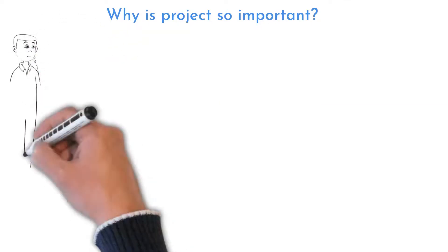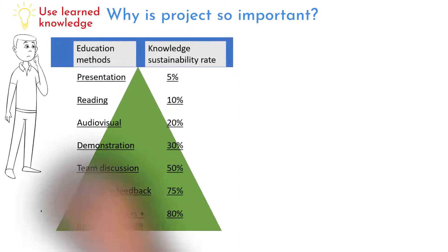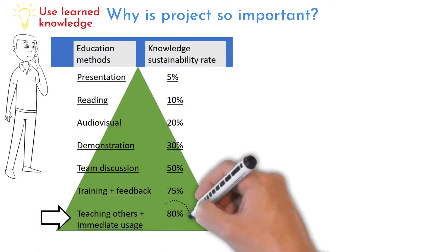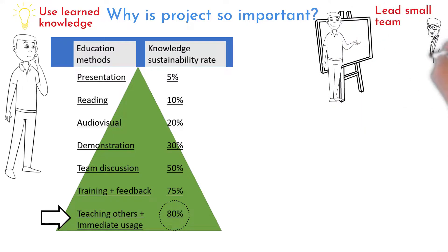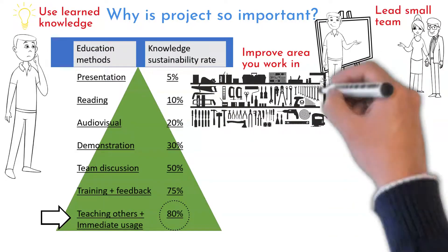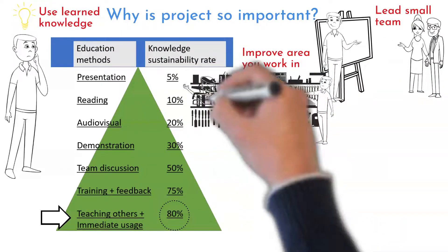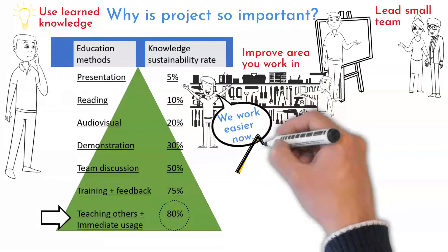You will use learned knowledge. This is the learning types and knowledge sustainability diagram — immediate practice of a learned tool will help you memorize it. You can lead a small team, which will help you practice leadership skills. You can improve a small area you or your colleagues work in. Wouldn't it be great to make somebody's life easier? This is why we use Six Sigma — to make others happier.